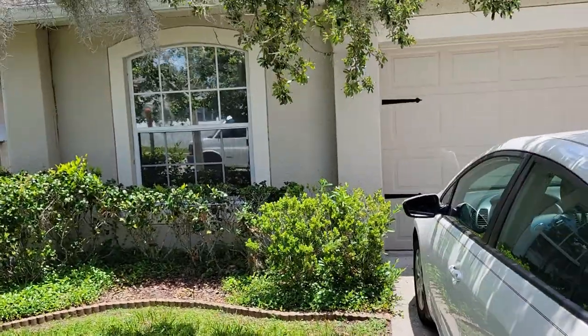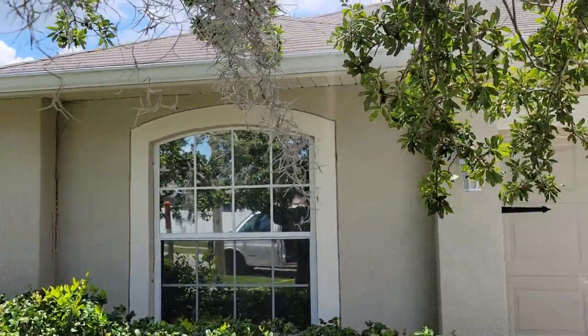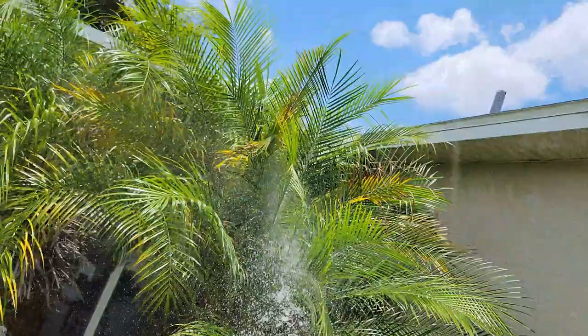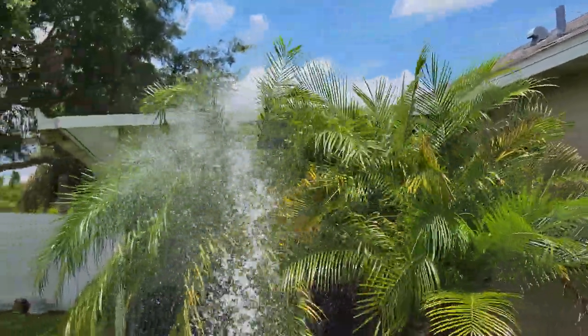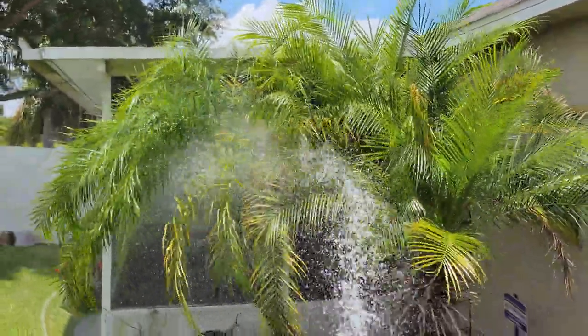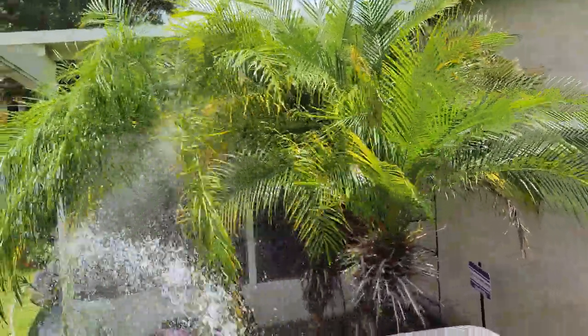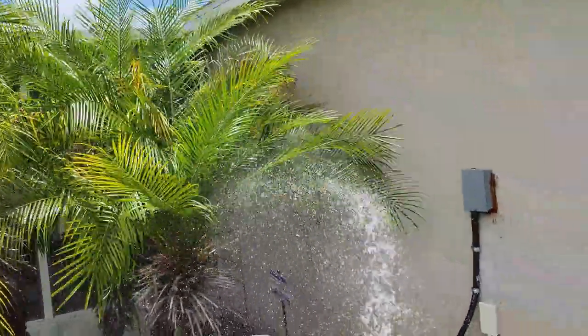I am gonna wet the car down before, during, and after to make sure I don't leave any spots on it. Pretty much a straightforward house wash. I'm gonna time myself - it's 1:17 right now, let's see how long it takes. It's hot out here today so we're gonna protect everything and get it nice and wet before we start. Palm trees are resilient but I'll still wet them down just to make sure.